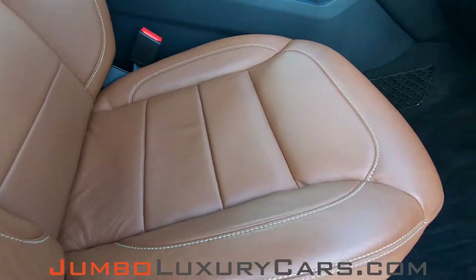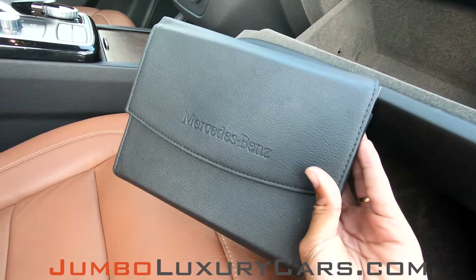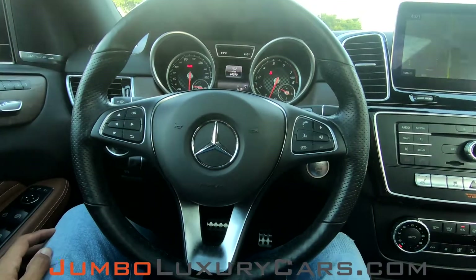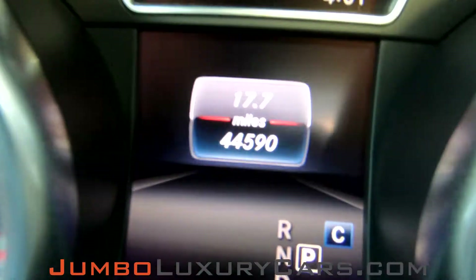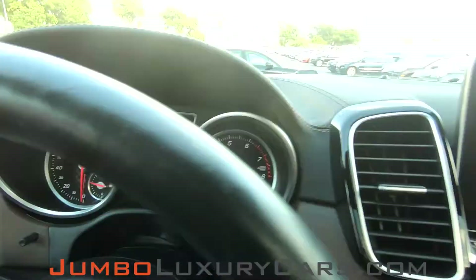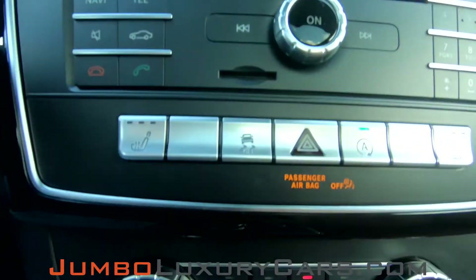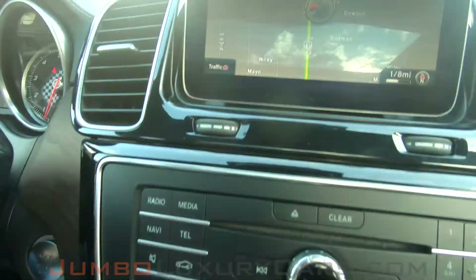Passenger seat is in excellent condition also, no signs of wear and tear. In the glove compartment here we find your owner's manual. Now let's continue with the interior — steering wheel is in excellent condition. Here's a close up of the mileage. This vehicle comes equipped with navigation, also backup camera. All media buttons and the AC buttons are in excellent condition. Overall the interior is in excellent condition.